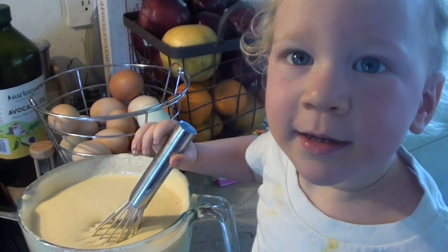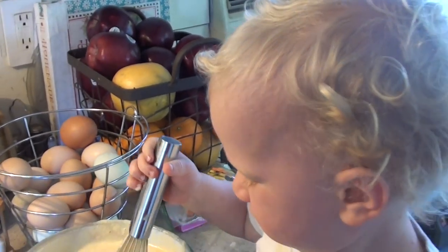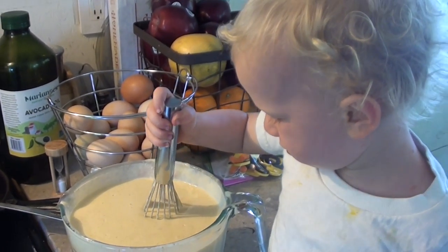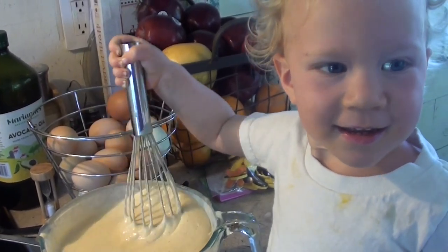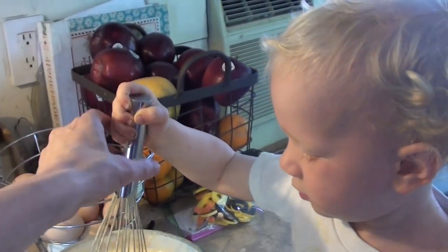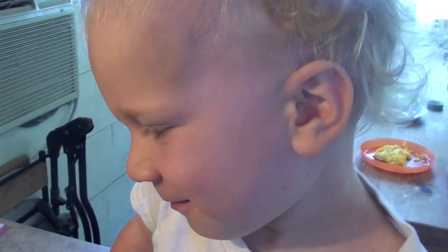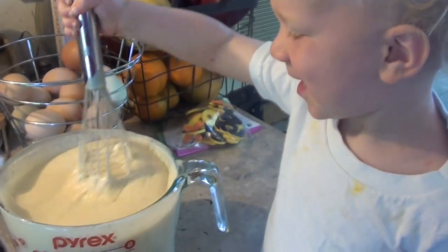Should we show everybody our mixing song? When we need to take turns with kids mixing, we sing the mixing song — we've been singing this since Bella and Leo were small. Mixing time, mixing time, it is James' mixing time, mixing time, mixing time, now it's Mommy's turn. Mixing time, mixing time, it is Mama's mixing time, mixing time, mixing time, now it's James' turn. Good job!